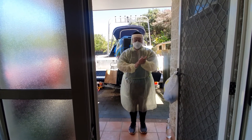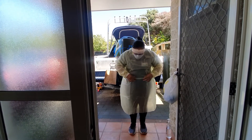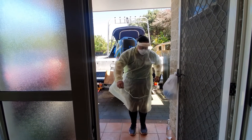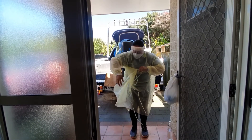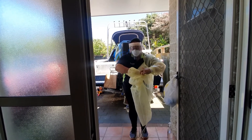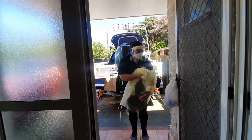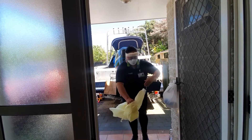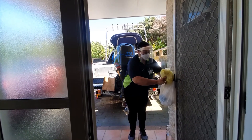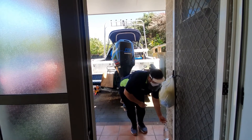Once your hands are sanitised, you are ready to remove your gown. The front and the sleeves of your gown are contaminated, so be careful. Untie your gown, pull it away from the neck and shoulders touching only the inside of the gown, then turn it inside out, fold or roll it into a bundle, and discard it into the rubbish bag. Immediately follow by sanitising your hands.